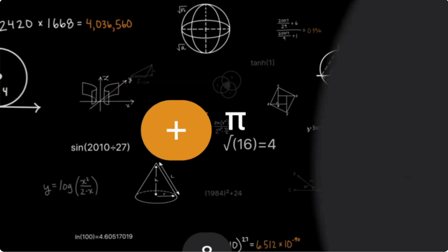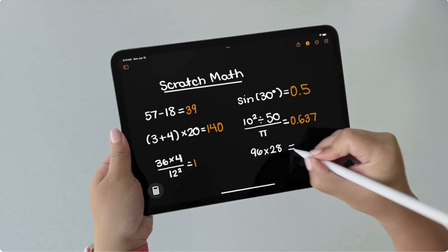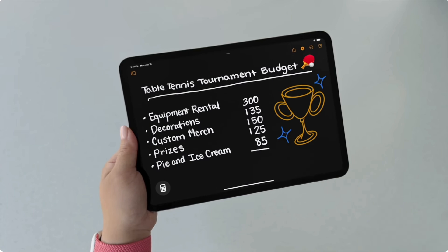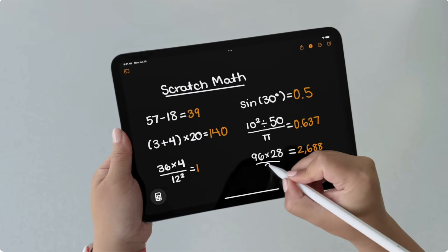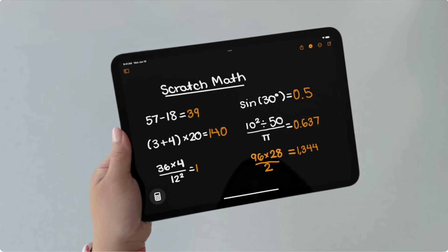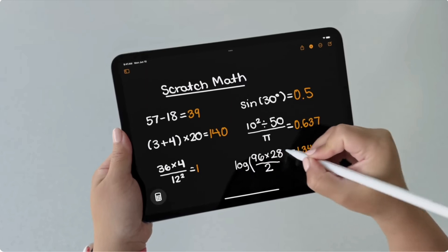The iPad will finally get the Calculator app with the Math Notes feature. With this feature, you can use your Apple Pencil to write any math formula and they are instantly solved. It's so smart that it can solve all of the functions of a scientific calculator. And if you need to go back and change something in the problem, it will update your work in real time.